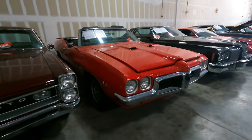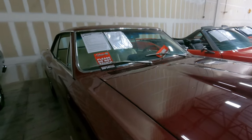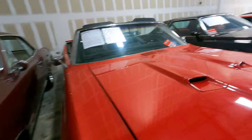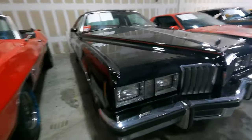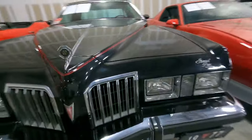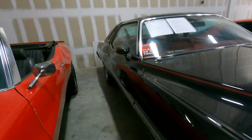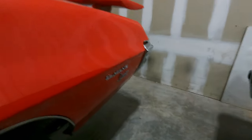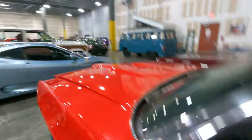Volkswagen van. Another GTO here, and a Le Mans right here. This one right here is a '66 GTO with the 389. Pontiac Le Mans sitting right beside it - 1970 with the 350. Grand Prix - look at the old Grand Prix, this would be from the '70s, the '77 Grand Prix. Look at this Le Mans - this Le Mans is really nice. I like that red, it's got that resale red on it. No wing, automatic, bucket seat.